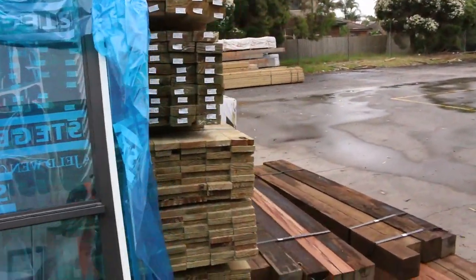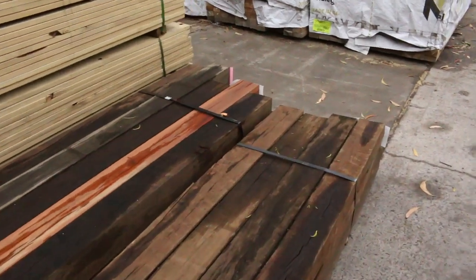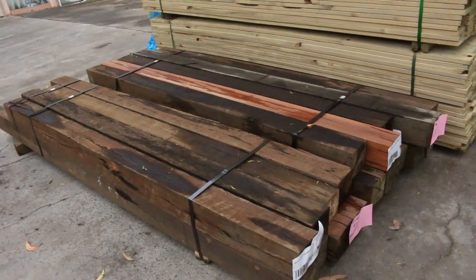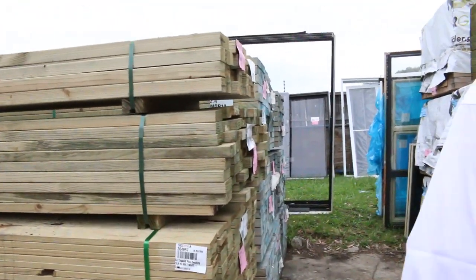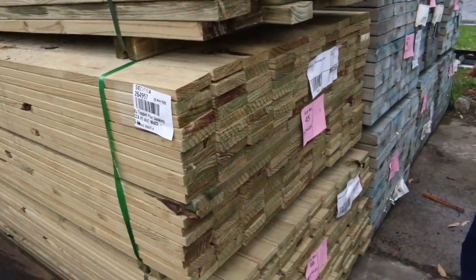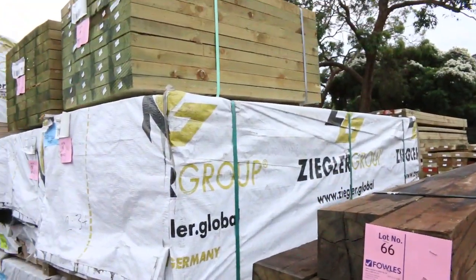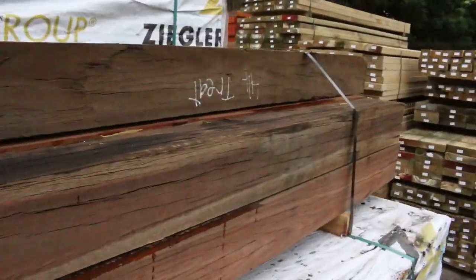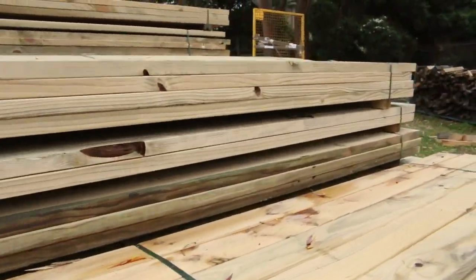After that we move on to some spotted gum posts — a couple of packs, lots 41 and 42. They're the 2.1m in 125 by 125 H4 spotted gum posts. Then into some treated pine: 70 by 45, 90 by 35, treated pine decking, and a couple of packs of 1.2m long treated pine sleepers. Lot 66 is a good one — 150 by 150 H4 spotted gum posts to 2.4m, nice big chunky posts.